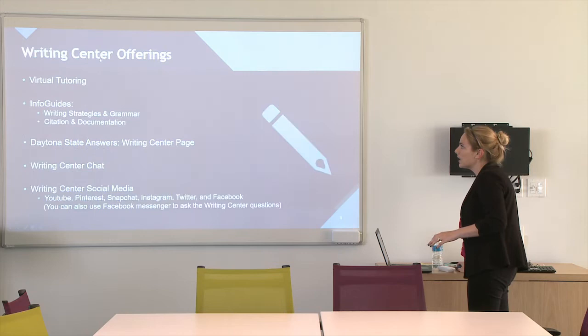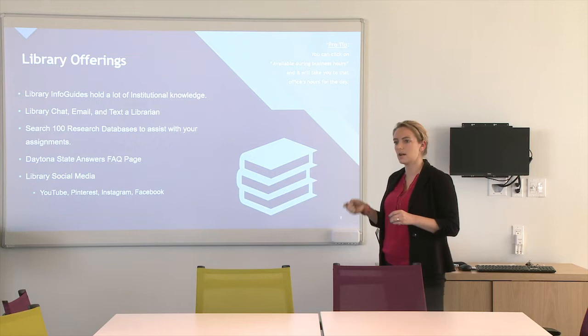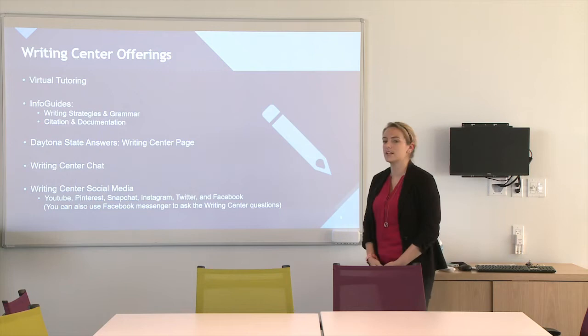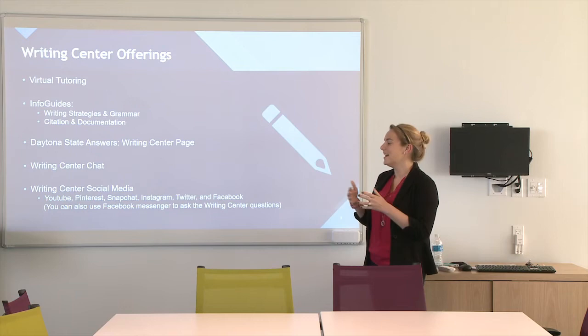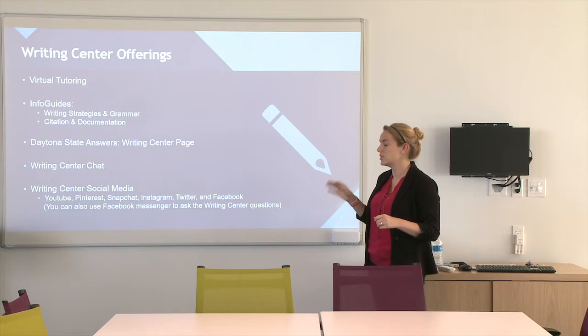A tip: anywhere on the online student resource guide where it says 'available during business hours,' you can click on that and it will bring up their business hours right away so you don't have to go find it. For the writing center offerings highlighted on the resource guide, there is virtual tutoring. You can go to the writing center webpage, set up an appointment, share a screen with a writing center staffer, and they can go over your paper with you right there. Feel free to set up an appointment. The info guides created by the writing center include a writing strategies and grammar info guide for quick answers on how to write more strategically.